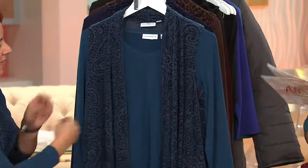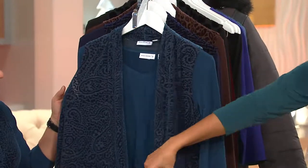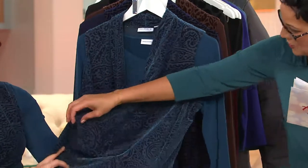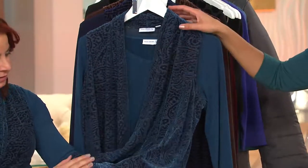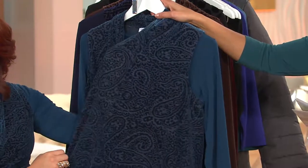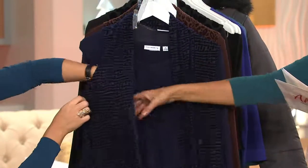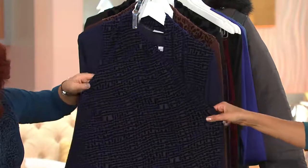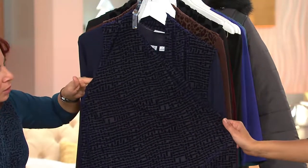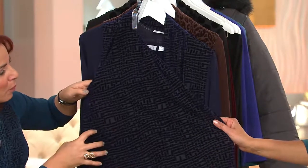We have extra extra small through extra large. I love this combination — the dark teal paisley. That's the one I picked up for my mom, and the color I'm wearing too. In dark teal paisley, extra extra small to extra large, this is gorgeous and extraordinary. The navy basket weave has a geometric print — very graphic. We're calling this geometric, and I love the whole burnout velvet look.